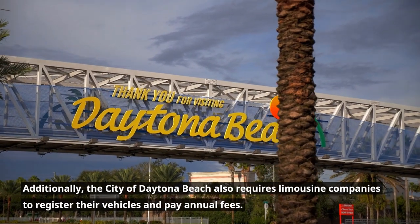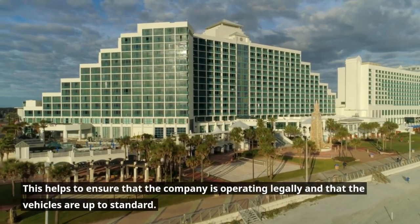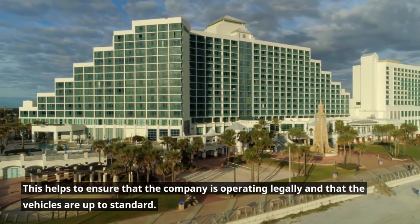Additionally, the city of Daytona Beach also requires limousine companies to register their vehicles and pay annual fees. This helps to ensure that the company is operating legally and that the vehicles are up to standard.